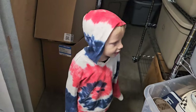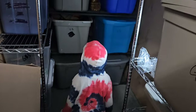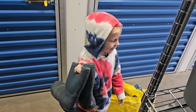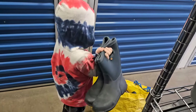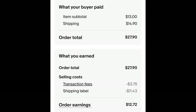Okay Benny, you're up — 3B. Good job buddy. These are Bog boots and these sell pretty good actually. I've had them for a while. I paid $3.35 and took an offer of $13 plus shipping. The buyer is all in at $27.90 and after fees and shipping I get $12.72.